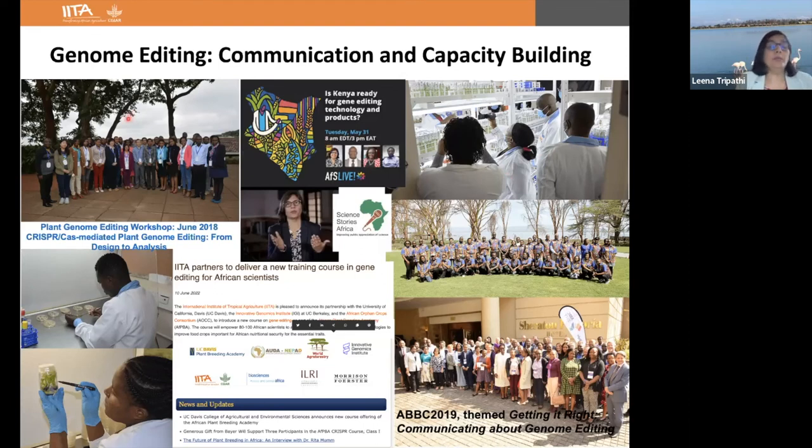What I have noticed in Africa is that regulators have actually changed their behavior. Before, with transgenic technology, they were looking mainly to Europe, which had a negative impact on technology adoption. But when it came to genome editing, they are developing science-based regulatory guidelines, consulting across the US, Europe, and Asian countries, and following Argentina's model — which has the best guidelines for gene editing. Kenya and Nigeria followed Argentina's approach in developing their genome editing guidelines.